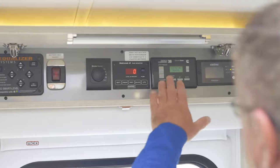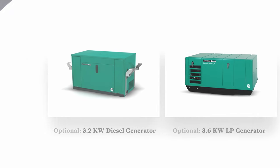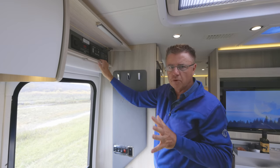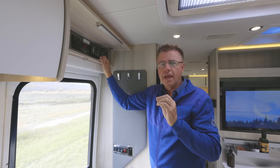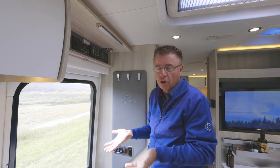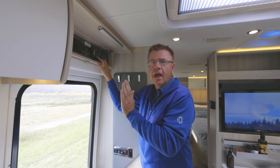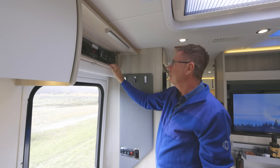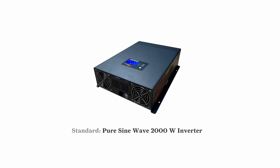Over here we've got our control center for the optional generator — this one has the 3.6 propane generator. With Command Start you can set the motorhome thermostat on auto and it will automatically come on if it gets too hot. You can set it by battery level so it comes on automatically if the batteries get too low. You can also set it by time — certain campgrounds don't allow generators until after 10 PM or before 8 AM — set it by time and it will automatically turn off the generator.